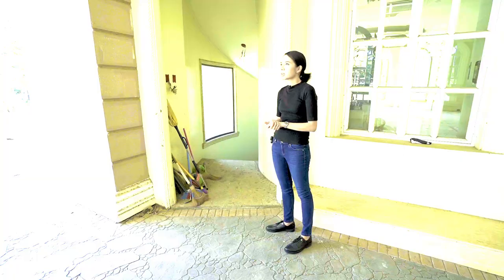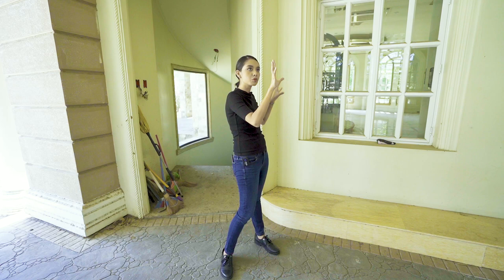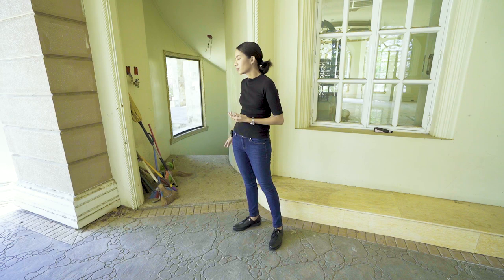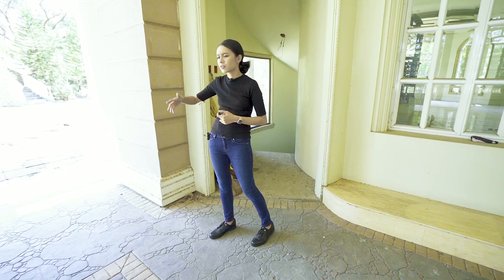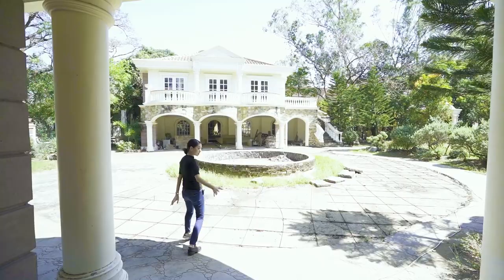This leads down to a basement and I can't show you because it's dark, but it's essentially as big as the five rooms we saw up here. Down there is where you'll have your laundry area, maid's quarters, driver's quarters, and dirty kitchen. It's unfortunate I can't show you right now, but it's big — there's a clear division with separate sections for driver, maid, dirty kitchen, and laundry area.